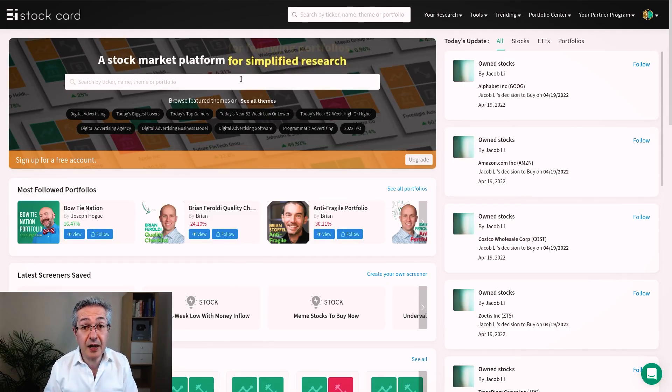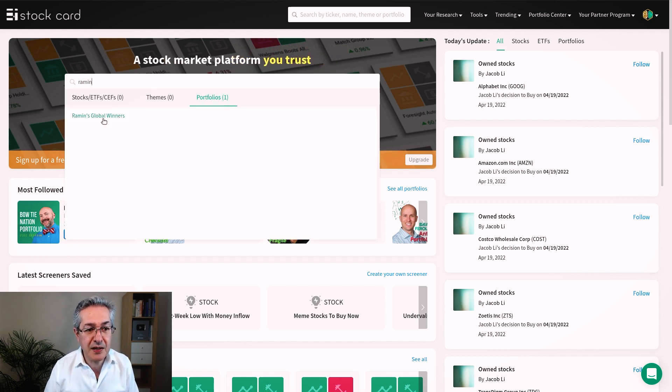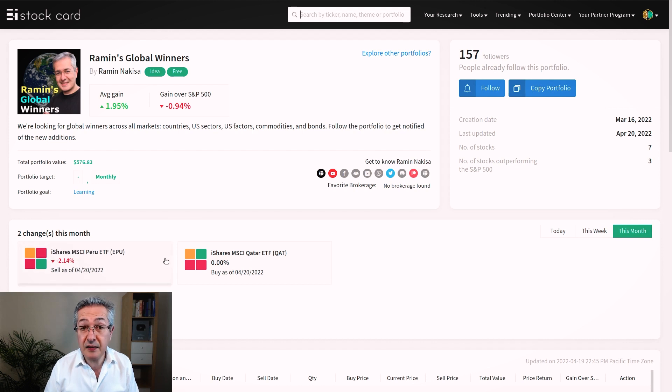I've just updated the portfolio, so if you want to find it on Stockcard.io, you just go to the search bar up at the top and type in Romen and that should bring up the portfolio. Here it is - Romen's Global Winners - so we just click on that and these are the changes I've made this month. I've sold Peru and I've bought Qatar.